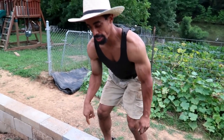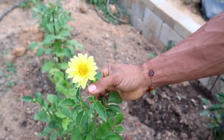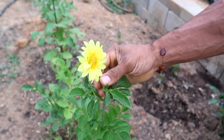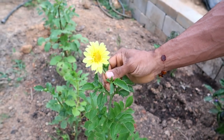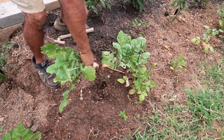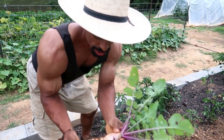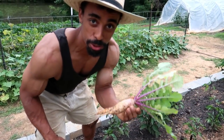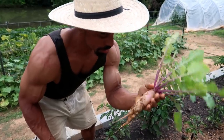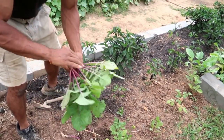Also right in this bed are some dahlias — I'm growing dahlias for the first time. They look pretty neat with those yellow colors, and they are edible as well. While we're right here, there are also some volunteer daikon radishes that I'm going to go ahead and harvest. Maybe we'll have them for dinner or a salad — there we go, two nice daikon radishes.